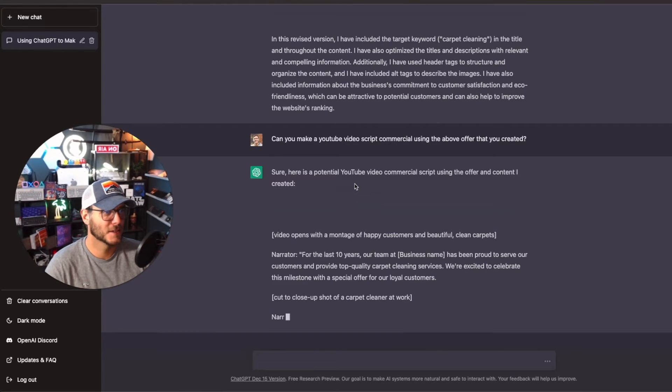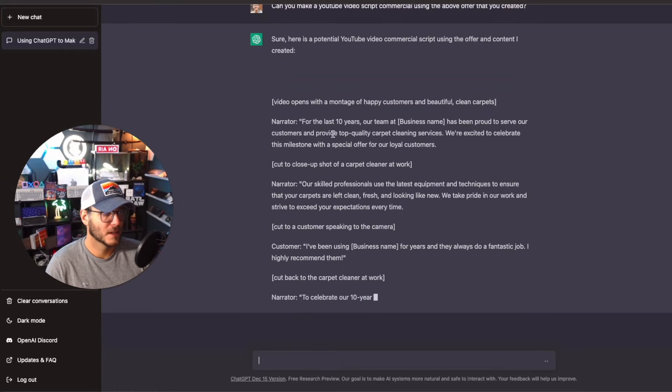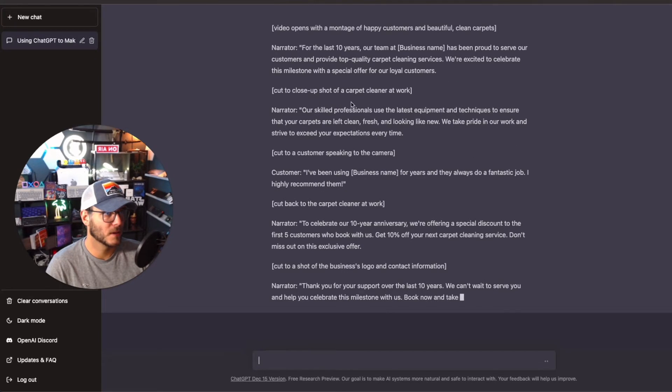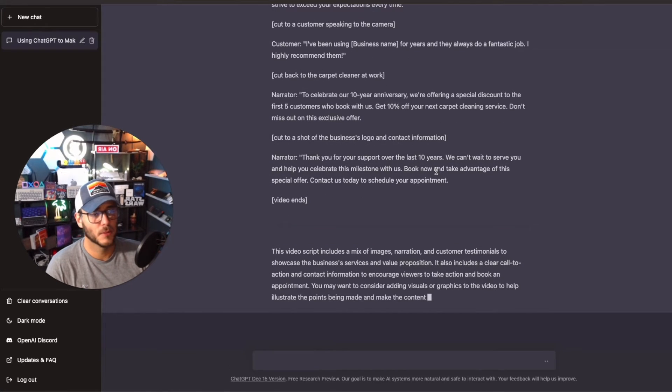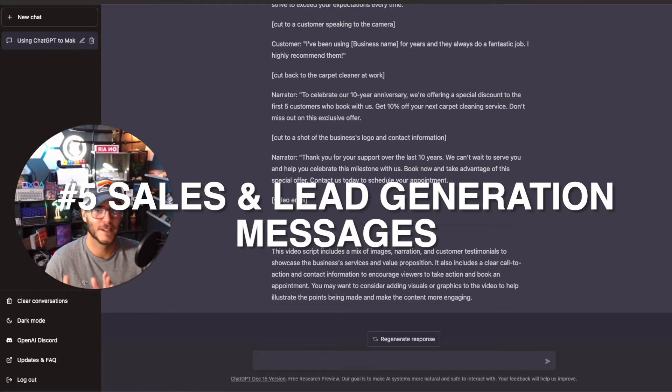Number four: using ChatGPT to make money with video script writing for YouTube or commercials. I asked it to make a video script commercial using the offer we'd been working through: 'Beautiful clean carpets — last 10 years, our team has been proud to serve our customers.' It's a pretty good flow for a whole commercial. You can feed ChatGPT different variations, or add time constraints like 'this is a 60-second commercial' and optimize from there.